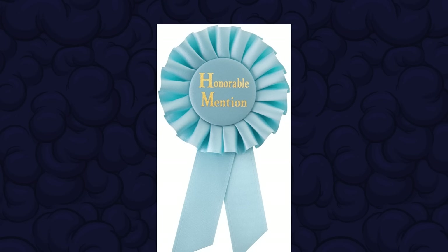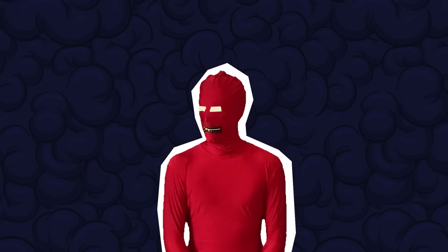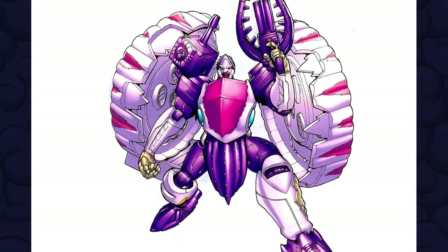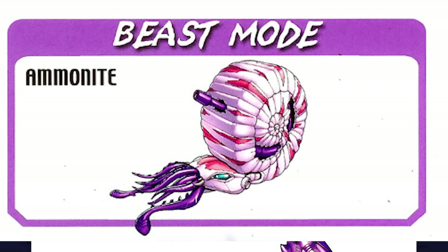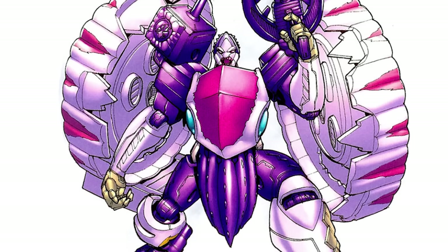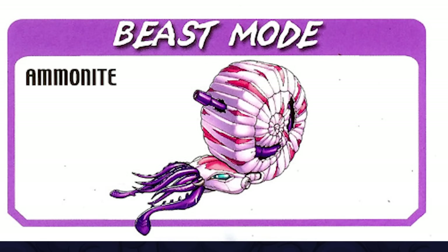A couple of notable mentions - and I don't really want to talk about the Japanese stuff too much. But in the Japanese Beast Wars, there were some crackers. First up, Dead End, who turns into an Ammonite. Do I need to say more? Apparently his tentacles can emit bursts of electricity that shock his victims into unconsciousness. Like, if you saw a giant snail coming towards you, would you really let it get close enough to wrap its tentacles around you?